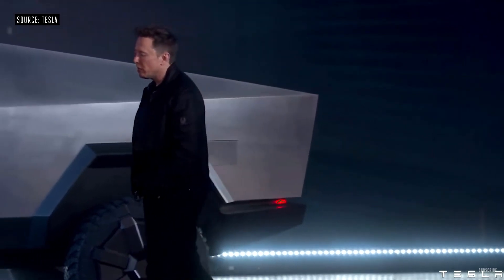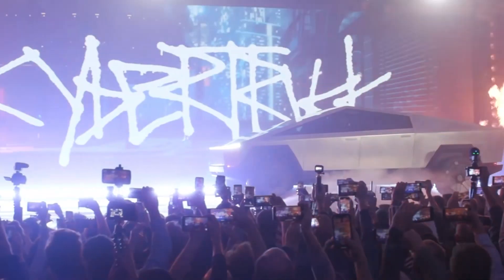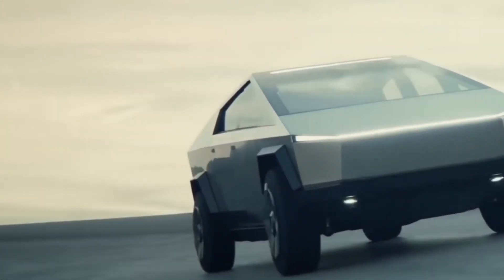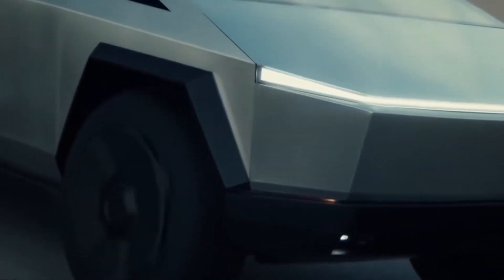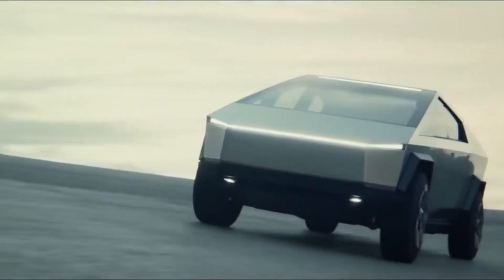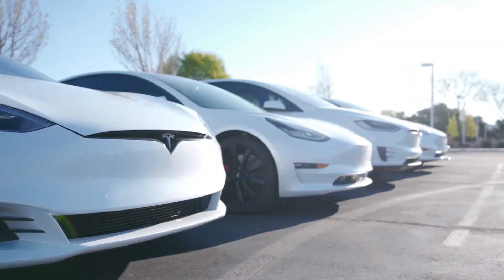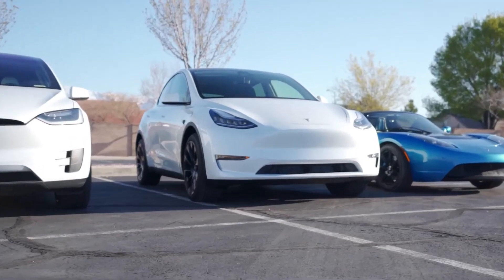Elon Musk unveiled the Tesla Cybertruck, an all-electric, battery-powered, light-duty truck. Three Cybertruck models were revealed, with EPA range estimations ranging from 400 to 800 kilometers and 0 to 100 km/h times ranging from 2.9 to 6.5 seconds. Depending on the model, the Tesla Cybertruck is the company's second most important vehicle outside the S, 3, X, and Y models.